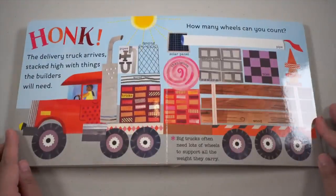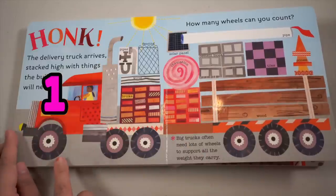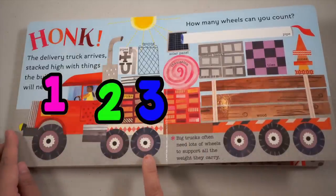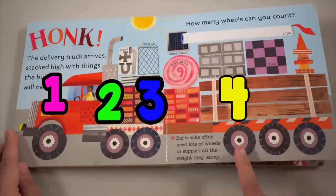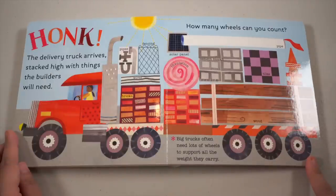The delivery truck arrives, stacked high with things the builders will need. How many wheels can you count? Let's count them: one, two, three, four, five, and six!